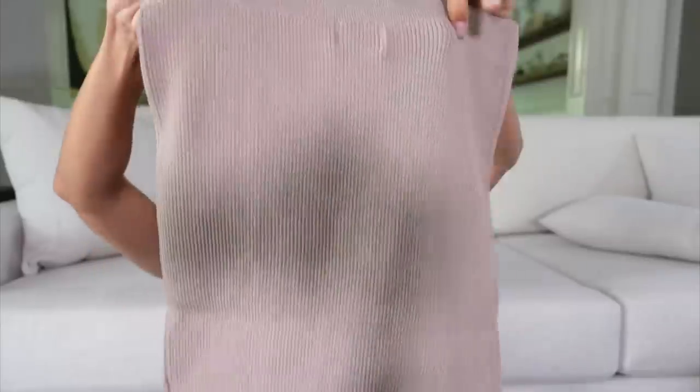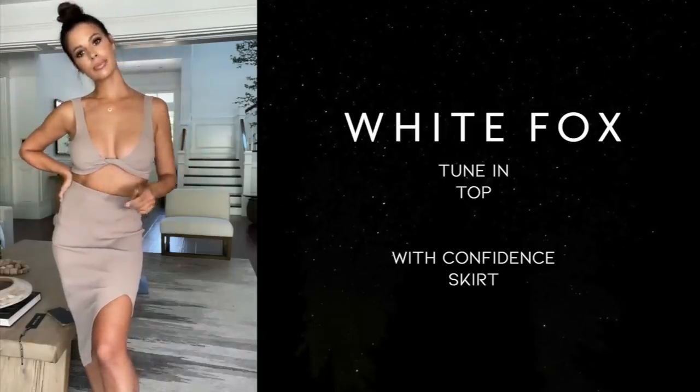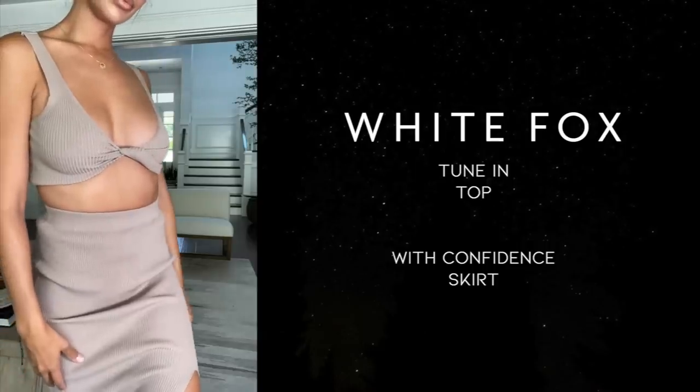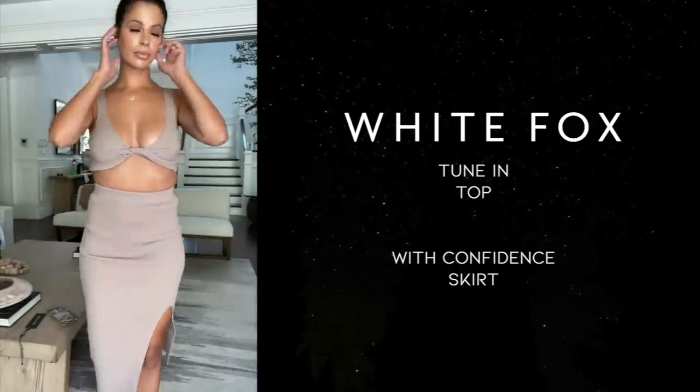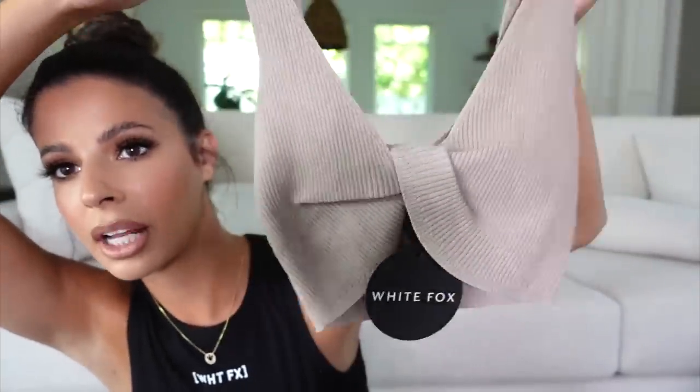One more set, and then we're going to jump over into activewear. This is a taupe skirt set called With Confidence Mini Skirt in Beige — size small. It's a really heavy, nice knit material. I love sets like this because I'll wear this out to dinner and then wear it to a meeting with a blazer. It's very versatile. The top is called Tune In Crop in Beige, also size small. It has a really cute tie detail where the fabric kind of loops over and looks like it's tied. Very much up my alley — I love the neutrals.